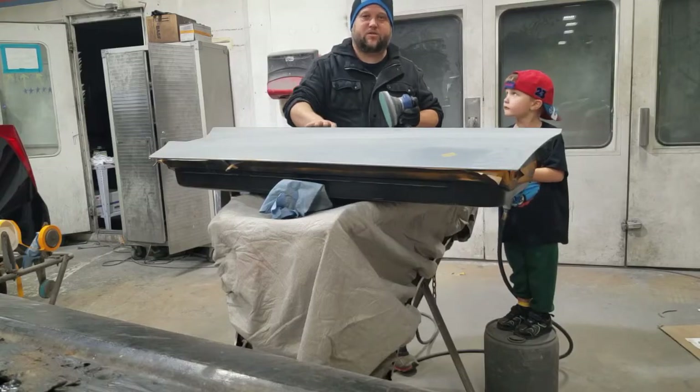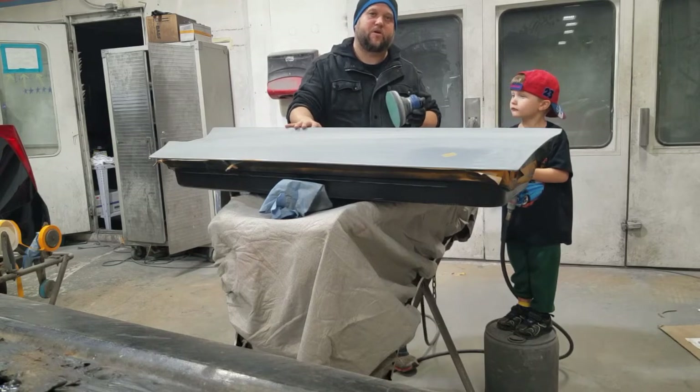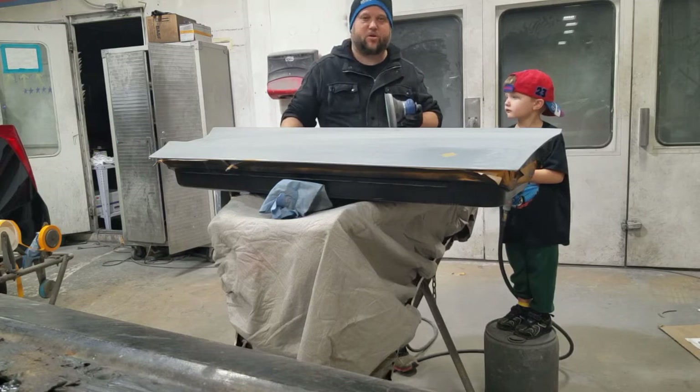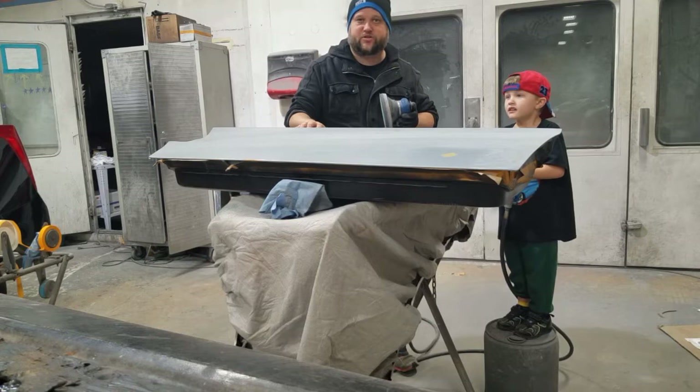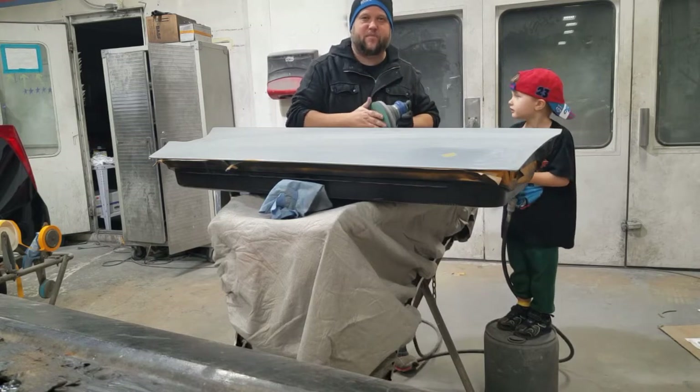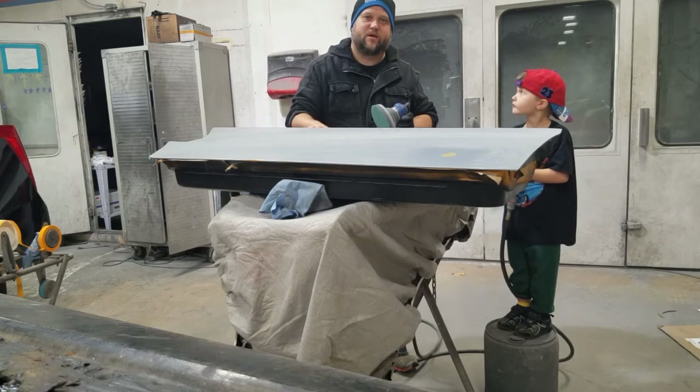This passenger side door is pretty much already prepped and ready for paint. All we have to do is a quick scuff. We put a little bit of spot putty on some spots, and after sanding we found some small imperfections. We just need to get a little 400 grit on it, scuff it up, and this will be ready for final prime and final paint.